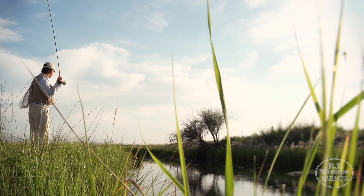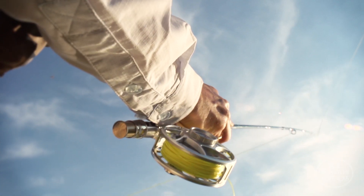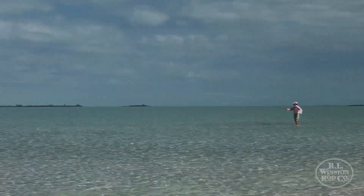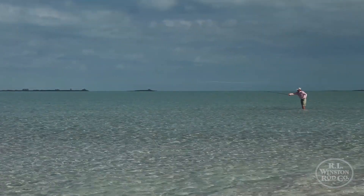When you can remove a certain amount of weight out of the rod, you free up that rod to become more lively in your hands. With the boron material in the butt section, you effectively have something that you might liken to a turbo charge in the rod.